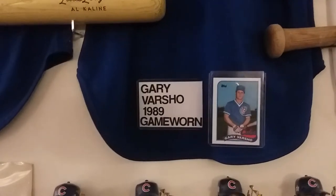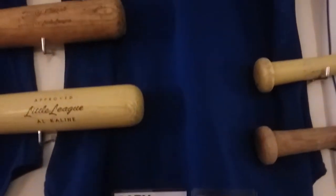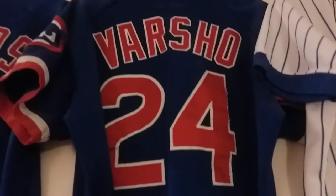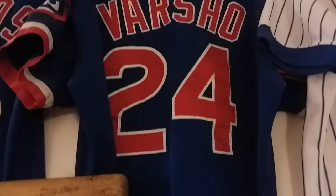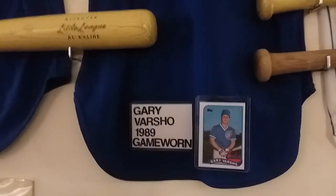Guy Varshow, 1989, Chicago Cubs. There's a photo. This is a road jersey. People might say, 'Hey Marty, you're getting better at this photography.' Well, I bought a little tripod today and I think it helps out a little bit.